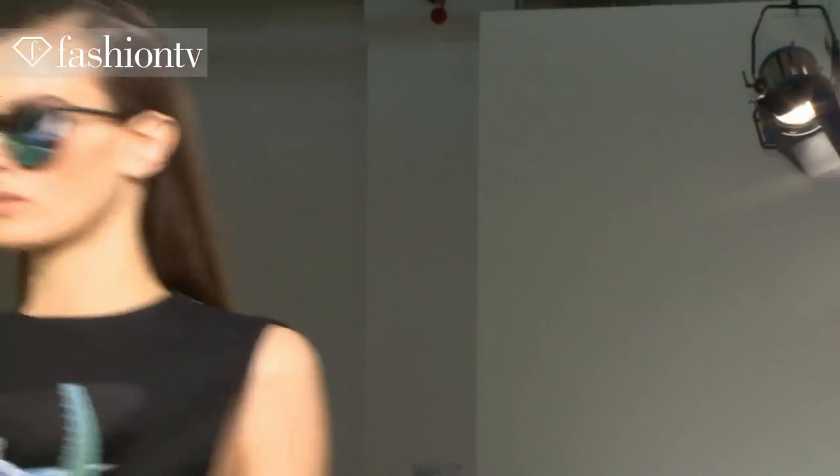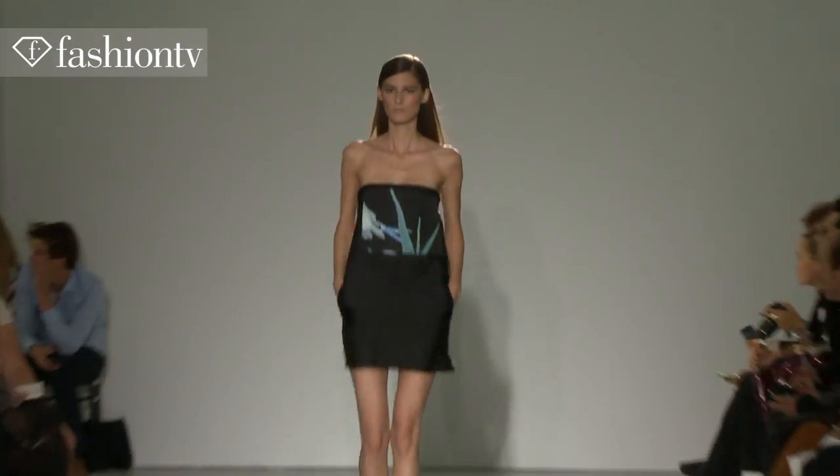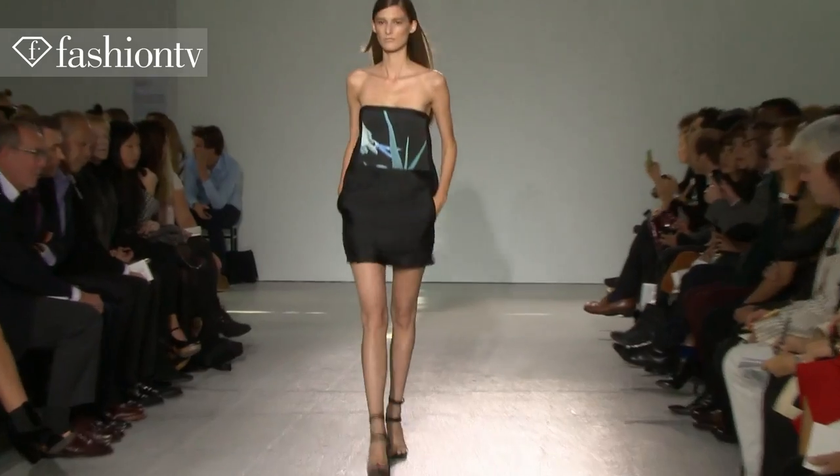We bring some artwork of Maurizio Cattelan and Pier Paolo Ferrari and we use it as a print, as a patch. Something that we already started in the winter, but we want to put in even more high-level artists.